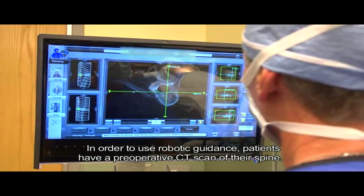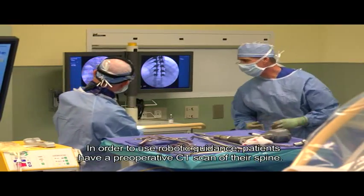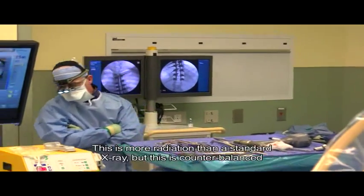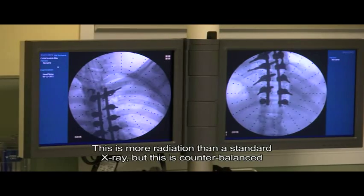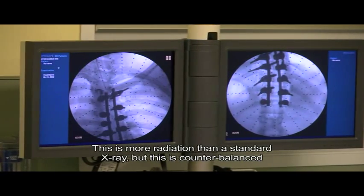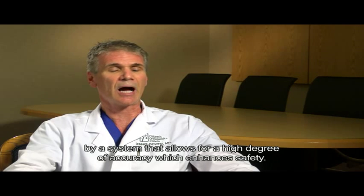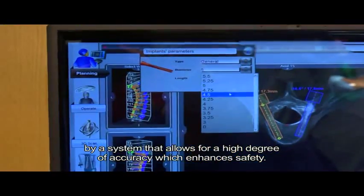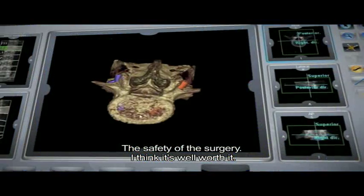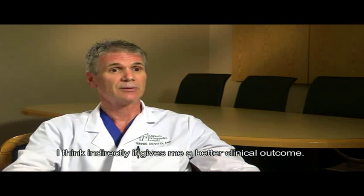In order to use robotic guidance, patients have a pre-operative CT scan of their spine. Now this is more radiation than a standard x-ray, but this is counterbalanced by a system that allows for a high degree of accuracy which enhances the safety of the surgery. I think it's well worth it, and indirectly it gives me a better clinical outcome.